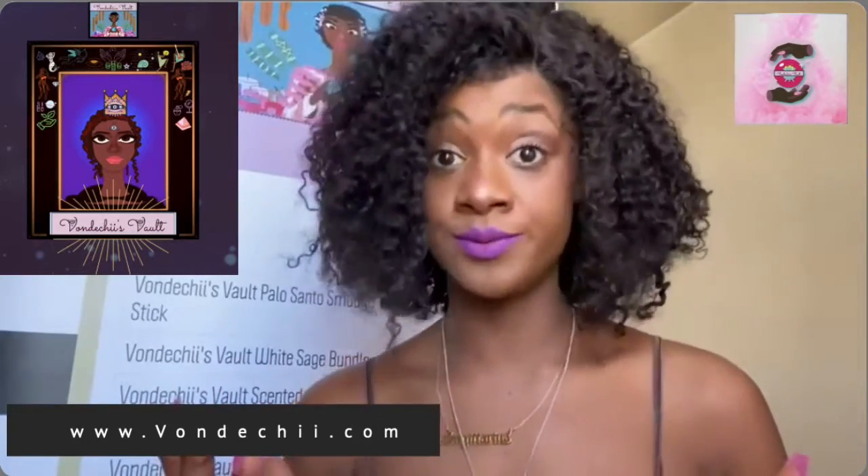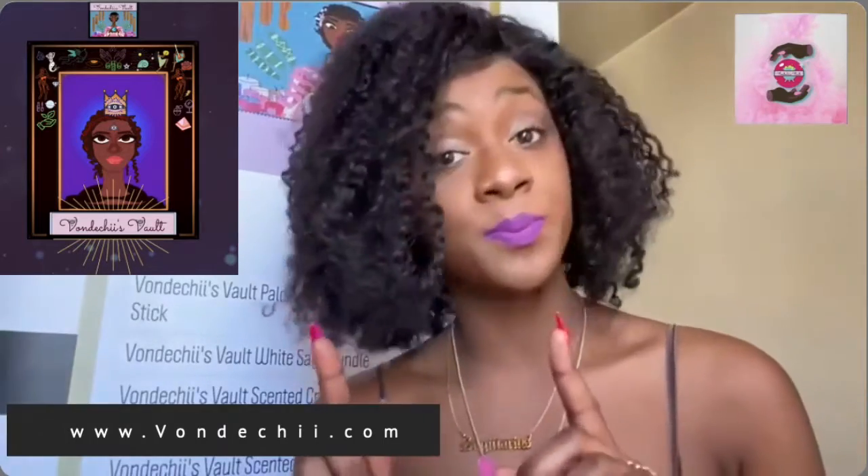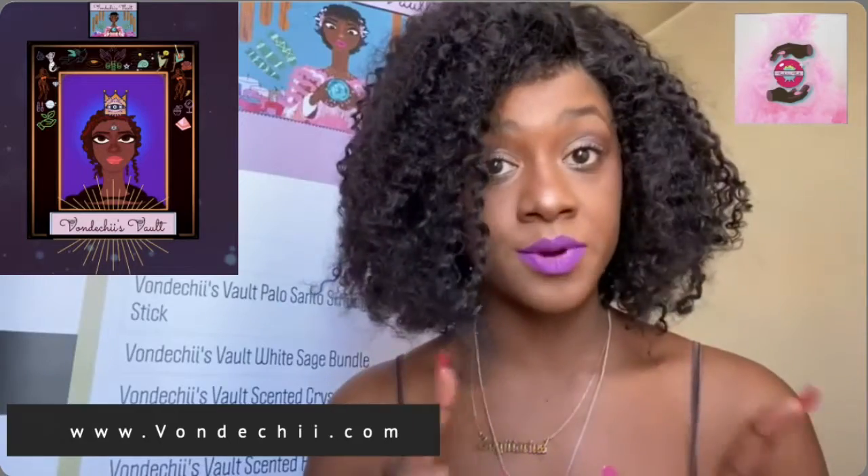Let's go over what we just covered. January has the wolf moon. February has the snow moon. March has the worm moon. April has the pink moon. May has the flower moon. June has the strawberry moon. July has the buck moon. August has the sturgeon moon. The harvest moon is in between September and October. September has the corn moon, October has the hunter's moon, November has the beaver moon, and December has the cold moon.